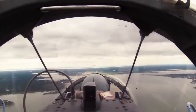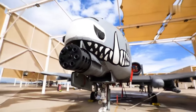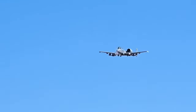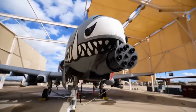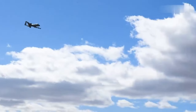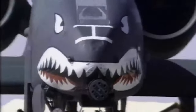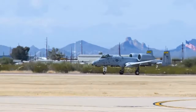Despite its enduring success and continued relevance, the A-10 Warthog faces the prospect of retirement. The US Air Force has proposed retiring the A-10 fleet, citing the need to transition to more modern and versatile aircraft such as the F-35 Lightning II. However, the A-10's loyal fanbase — including military enthusiasts, civilians and veterans — advocates for its continued service, highlighting its unmatched effectiveness and survivability in the close air support role. The debate over retirement remains a topic of ongoing discussion within the defense community, reflecting the aircraft's enduring impact and legacy.